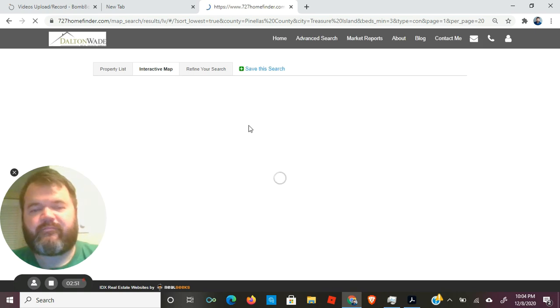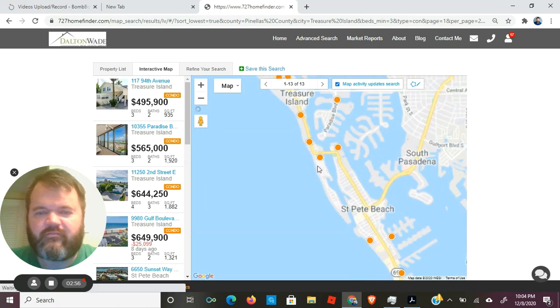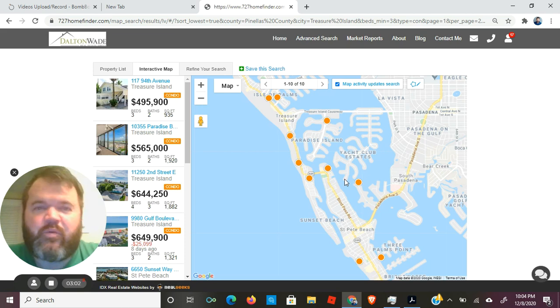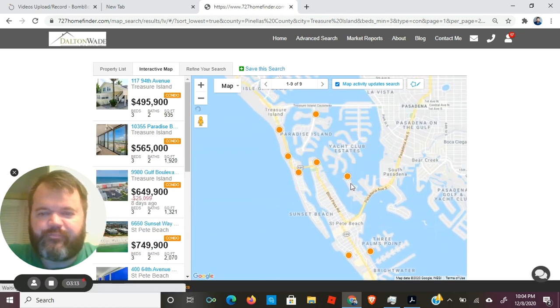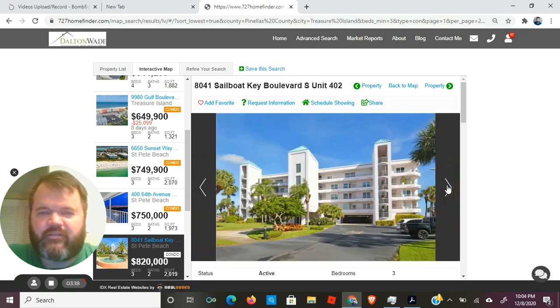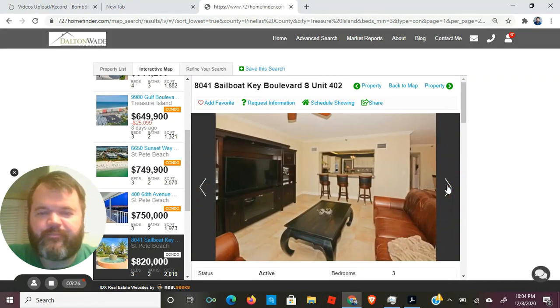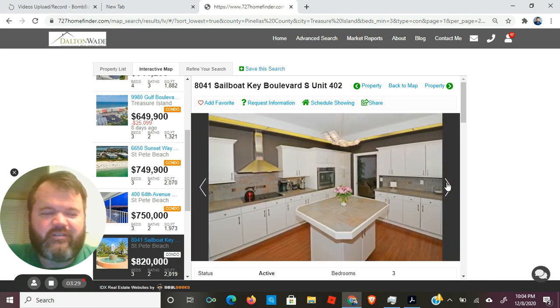I like to do the map view sometimes — you get a nice map. I've seen this area before. You can go all around and look at the different ones — it's pretty fun. I'd like to go see this one: 8041 Sailboat Key. One of those views — oh, that's a nice looking condo. If you're looking for a condo, or even a house, let me know.